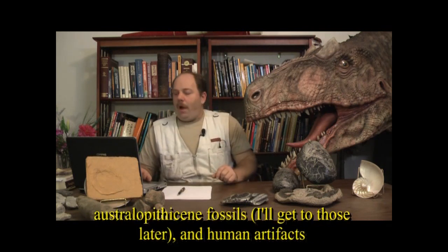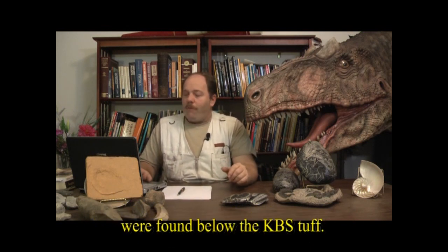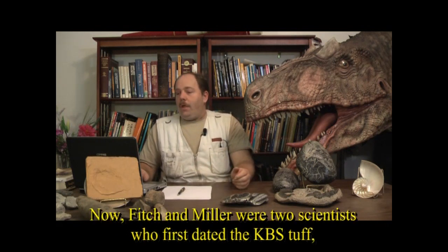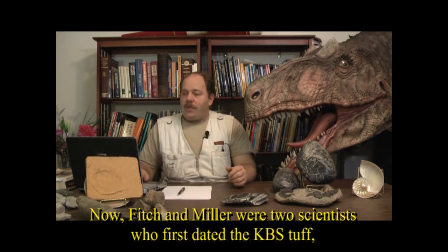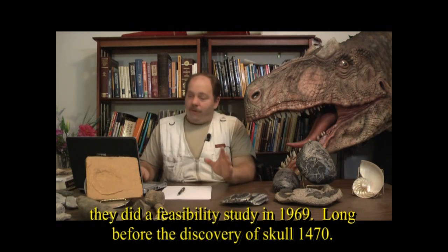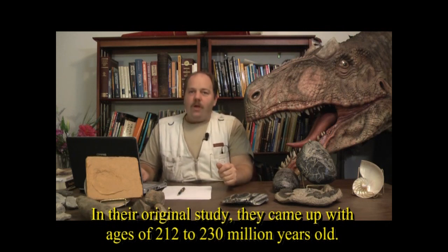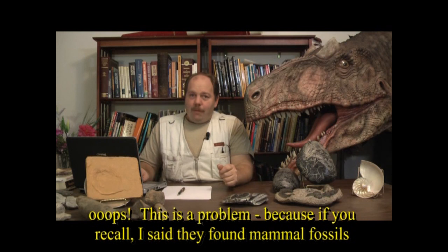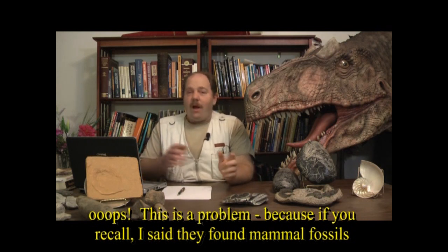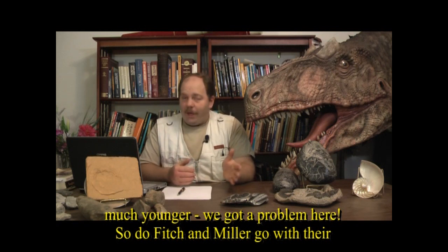Bear in mind: many mammals, Australopithecine fossils, and human artifacts were found below the KBS tuff. Fitch and Miller were two scientists who first dated it in a 1969 feasibility study — long before the discovery of Skull 1470. In their original study, they came up with ages of 212 to 230 million years old. This is a problem, because mammal fossils were found underneath the KBS tuff, so according to evolution, the age should be much younger.